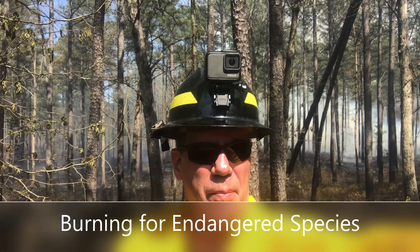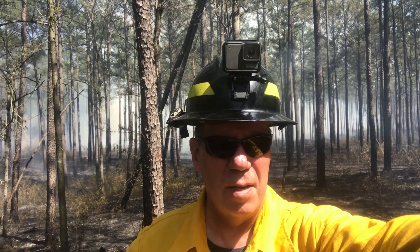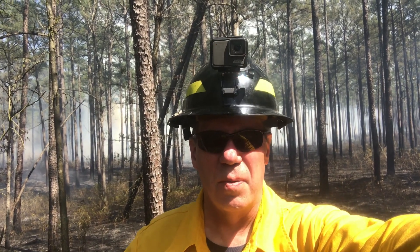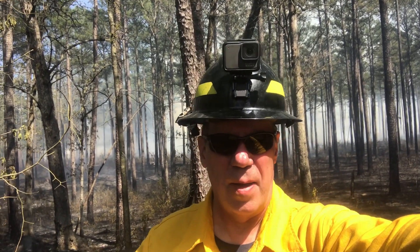We're finishing up a 200-acre block out here on Pliny Grove Preserve. This is a maintenance burn. We have a very high ventilation rate today, so we're getting a lot of lift with the smoke and getting the heat up out of the canopy.